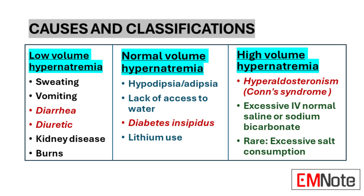Hypernatremia can result from various physiological disruptions, typically categorized based on the patient's fluid status. Low-volume hypernatremia occurs when there is a net loss of water, often seen in cases of excessive sweating, vomiting, diarrhea, or as a side effect of diuretic medications. Kidney disease can also lead to this type, as the organs fail to conserve water effectively.